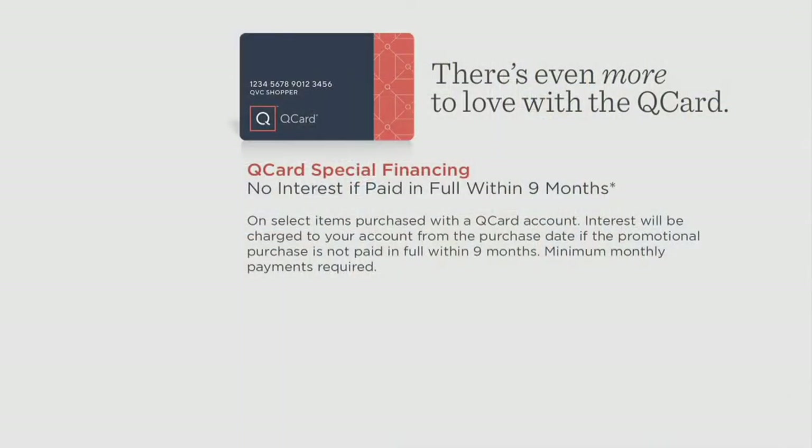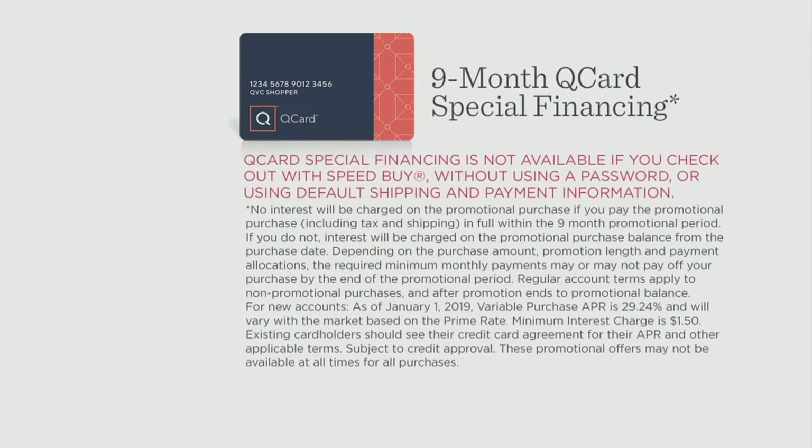I've got nine months special financing on QCard. If you're using your QCard tonight, we'll approve the full price on your QCard, giving you nine months in which to pay it off. Make each of your monthly minimum payments on time, pay off the entire amount within nine months, and we charge you zero interest. You know what that's called? Same as cash. That's a crazy deal — same as cash.